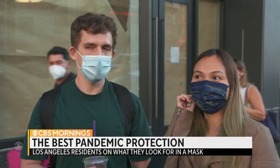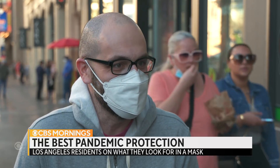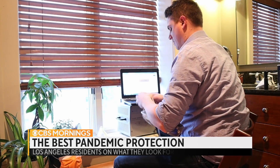It must have comfortable straps. I'm not going to pick a mask based on how cool it looks or how cute it looks. It's not a fashion statement. It's a health statement. Very good point, sir.